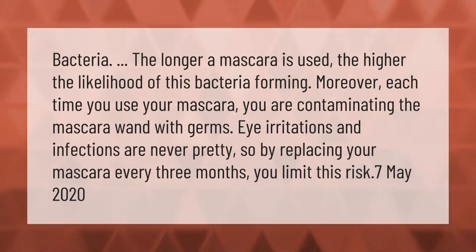Bacteria: the longer a mascara is used, the higher the likelihood of bacteria forming. Moreover, each time you use your mascara you are contaminating the mascara wand with germs. Eye irritations and infections are never pretty, so by replacing your mascara every three months you limit this risk.